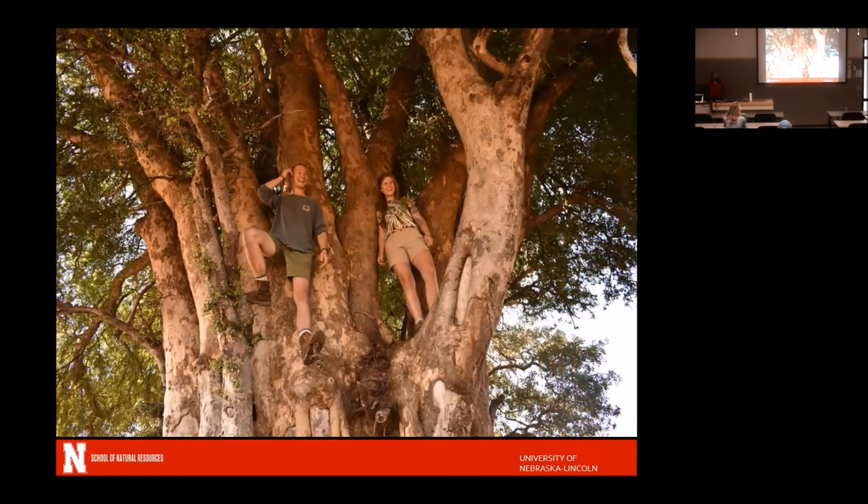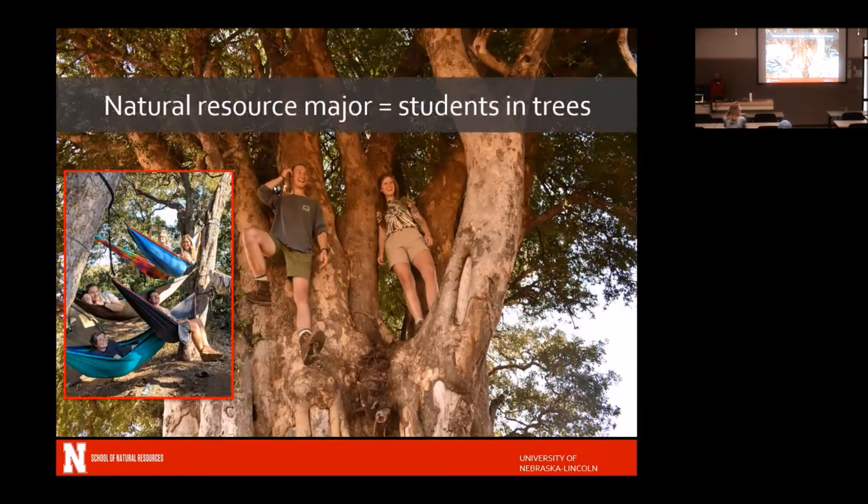Students were climbing everything. Several people brought hammocks and would take naps in the mashatu trees when we got back from field activities. It was really cool to see that in the camp environment.